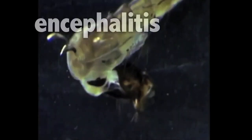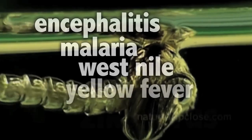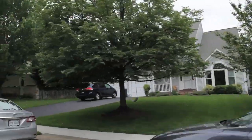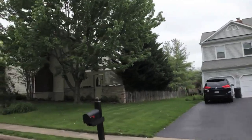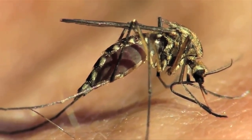Mosquitoes can pass on infections like encephalitis, malaria, West Nile, yellow fever, and the Zika virus. They can infect us right here in our own community. One of the most common mosquitoes in Virginia, the Asian tiger mosquito, can transmit the Zika virus.